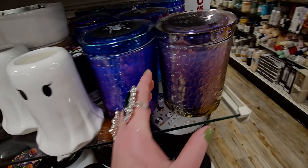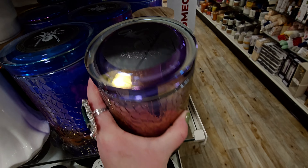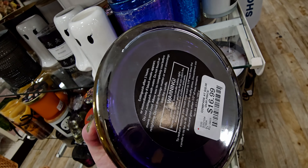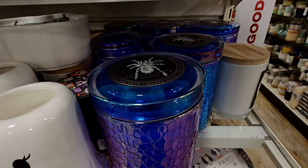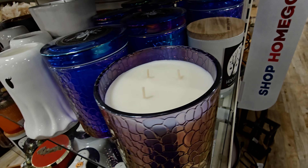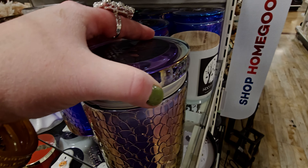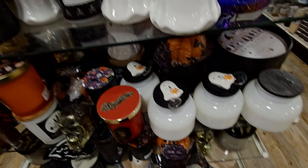I love this one with the spider on the top — Wicked Spell. Look at that with the iridescent. $16.99. Look at the blue one and the spider on the top. Beautiful. Three-wick. Oh, that's nice. It's like a citrusy kind of mix there. Oh my gosh, beautiful selection.